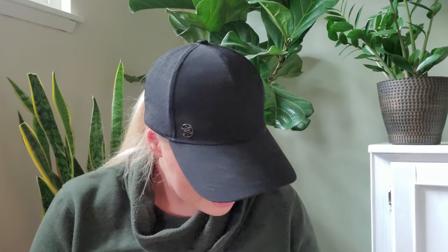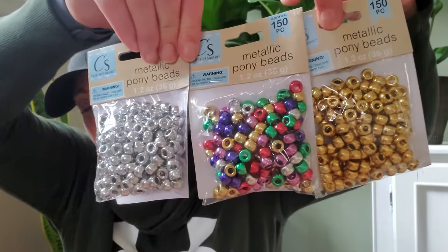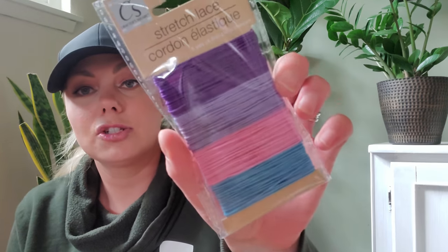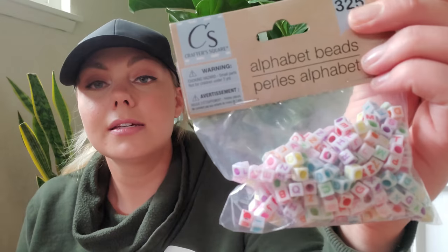On to the Crafter's Square section. I picked up a bunch of pony beads in gold, multicolor, and silver — you get approximately 150 per pack. Along with those, I picked up stretch cording with about five yards per color, so my daughter can make some cool bracelets. I also found these alphabet plastic beads. I'm going to make friendship bracelets with my daughter, and I'll also use these to make little tassels and book bling for my journals.